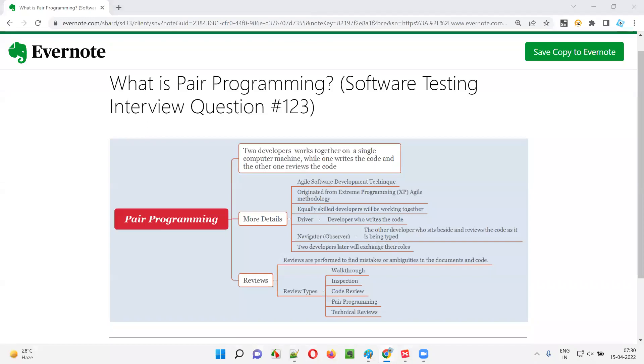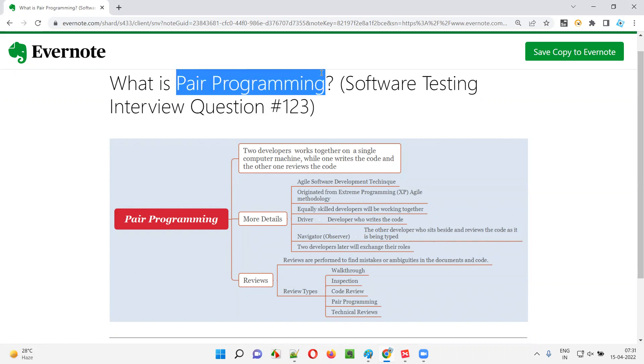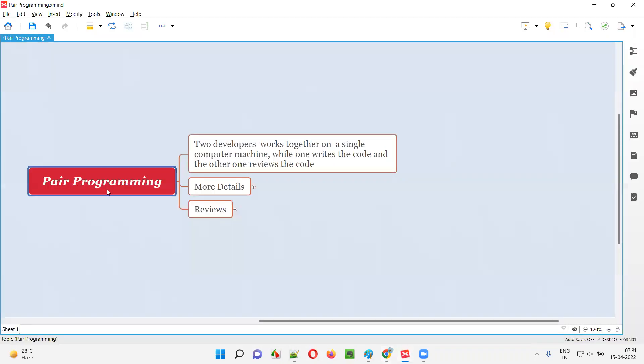Welcome to this session. I'm going to answer software testing interview question 123: what is pair programming? In pair programming, two developers will sit together and work on a single computer machine — a laptop or desktop. While one developer writes the code, the other developer reviews the code simultaneously. This is what is called pair programming.